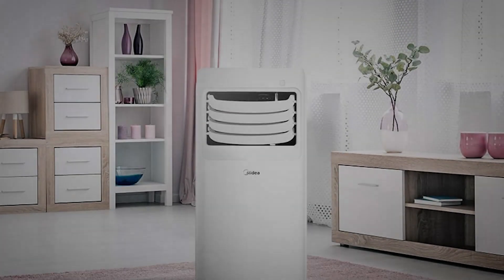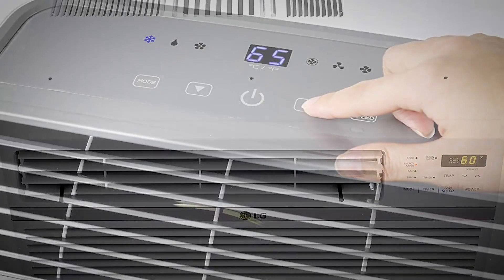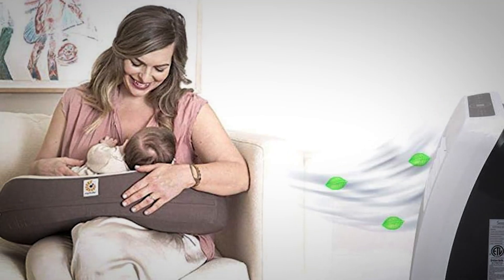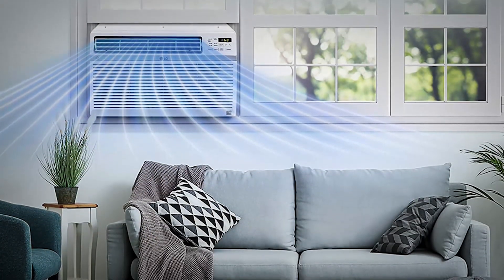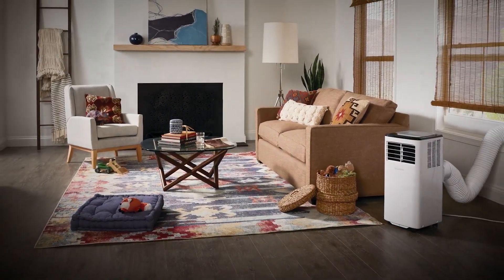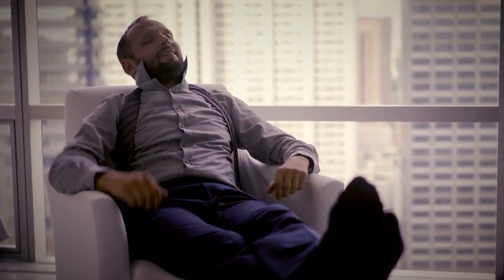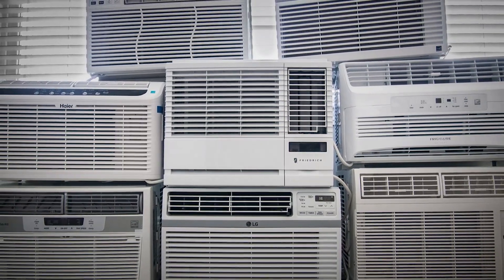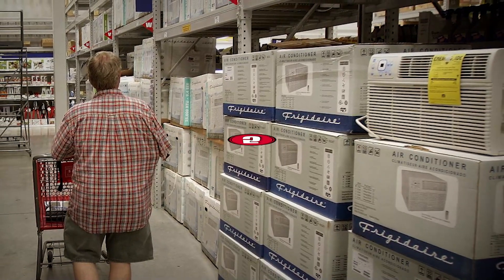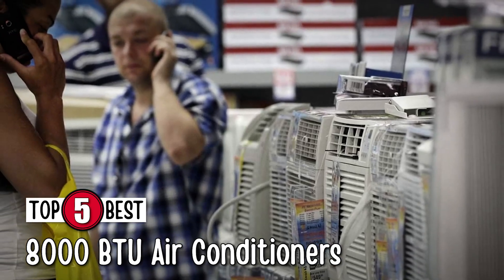What's up everyone! Whether it's a portable or a window model, 8000 BTU air conditioners provide one of the best solutions in dealing with cooling and heating issues in small to medium-sized rooms. An 8000 BTU air conditioner can easily cool an area of about 300 square feet and more in a short amount of time. There are a number of options on the market which makes it difficult to choose the best one. In this video, we compiled a list of the top 5 best 8000 BTU air conditioners on the market today.